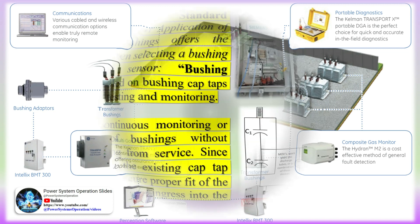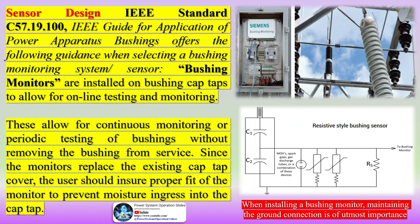Among the different existing types of bushings, the condenser bushing stands out in high and extra high voltage applications. In these bushings, the insulating body is made up of a staggered arrangement of several concentric cylindrical layers of insulating material and layers of conducting materials, for the purpose of making the electric field as uniform as possible.